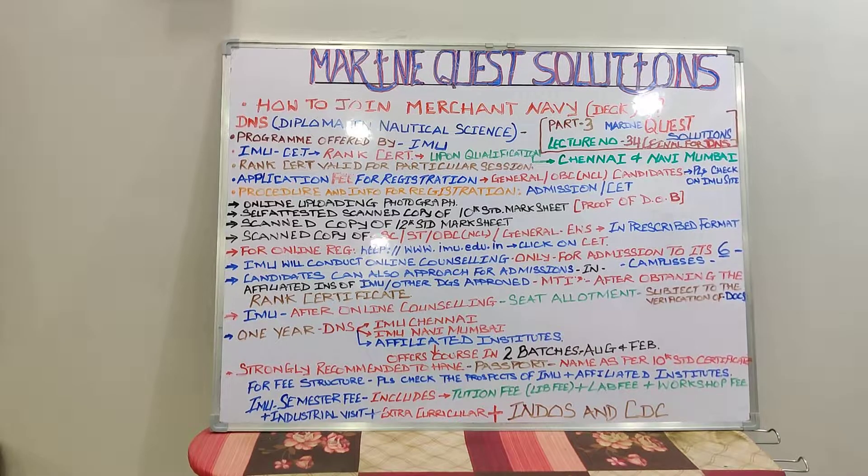Now we talk about the application fee and registration. Once the candidate has obtained the rank certificate, he goes to the IMU website: www.imu.edu.in — that is where registration begins. There is a different mode for general category, OBC NCL, SC/ST candidates. For further details, please check the IMU institute site at www.imu.edu.in.